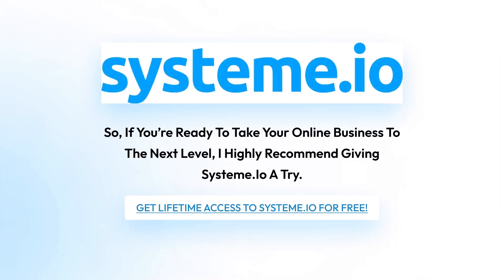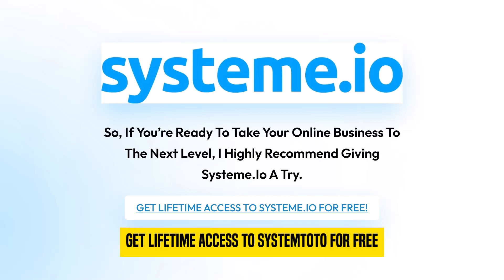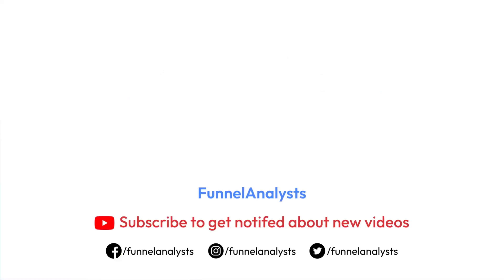So if you are ready to take your online business to the next level, I highly recommend giving Systeme.io a try. It's free and you don't need to enter your credit card details to create your free account. Click the first link in the description below to get lifetime access to Systeme.io for free. That's it for this video — thank you for watching and keep watching our videos.